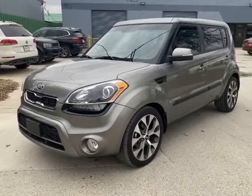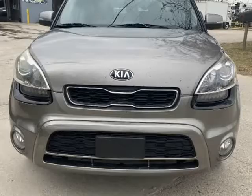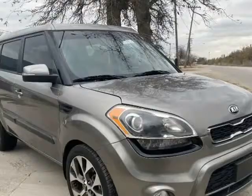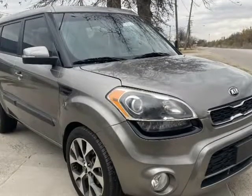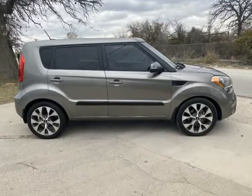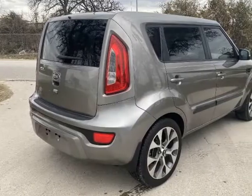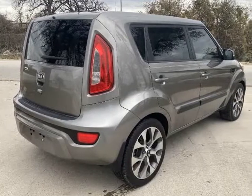This 2013 Kia Soul is brought to you by CarGuru Motorsports. 2013 Kia Soul, 4-cylinder 2.0-liter engine, automatic transmission, power windows and door locks, CD player, radio FM/AM, auxiliary and USB entry, navigation system, push start engine.